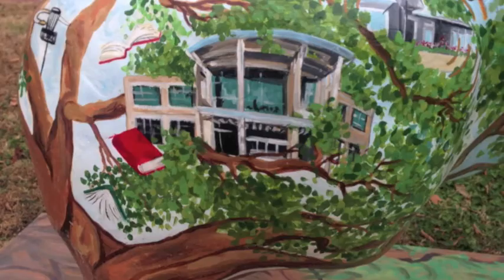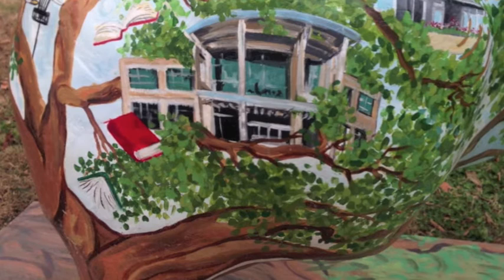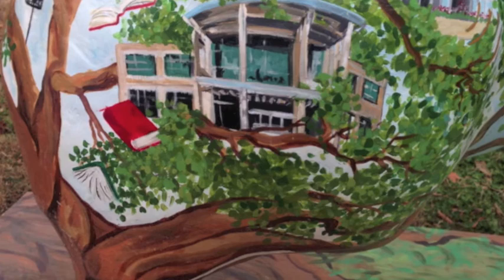I chose this piece because it is unique to Fayetteville and benefits the community. I had seen these pigs being put up around Fayetteville in various places and never quite knew what they were for. I chose this specific pig because I had passed by it several times, however I had not stopped to look at the details before this project. I like that it does a great job of capturing all the features that are unique to Fayetteville. I played an instrument in the grand opening of the Fayetteville Public Library in elementary school.